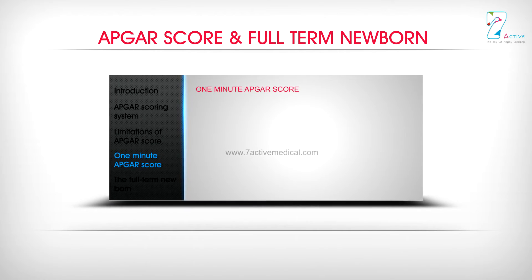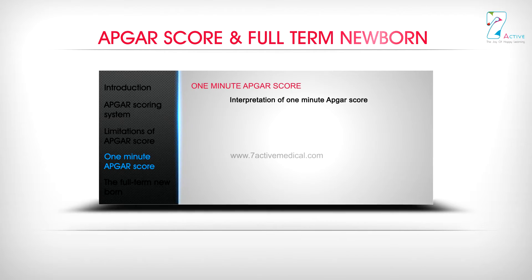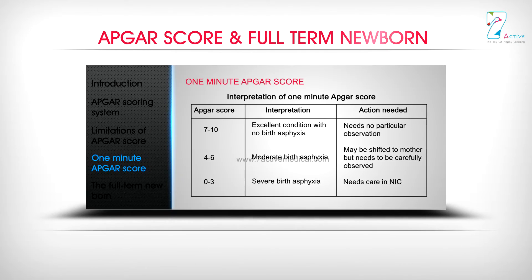Interpretation of the 1-minute APGA Score: A score of 7 to 10 indicates excellent condition with no birth asphyxia and needs no particular observation. A score of 4 to 6 indicates moderate birth asphyxia — may be shifted to mother but needs careful observation. A score of 0 to 3 indicates severe birth asphyxia and needs care in the NICU.